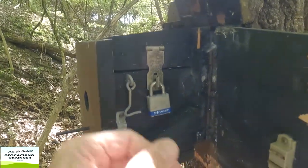Quite a nifty little puzzle cache. It took me a little bit of time to get into it. We'll get the log signed and get onto the next cache. All good to go. Why don't you come and get this one?